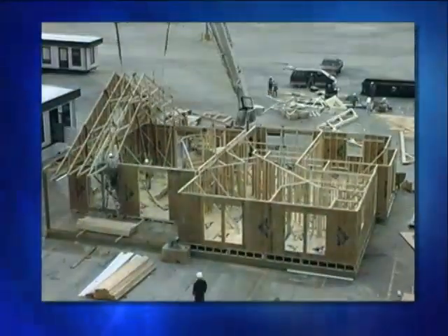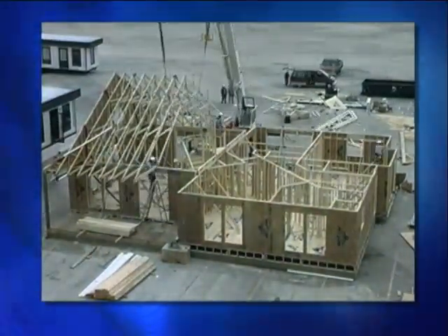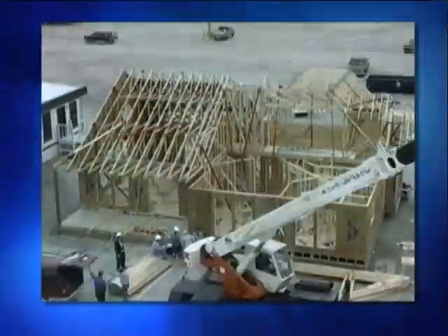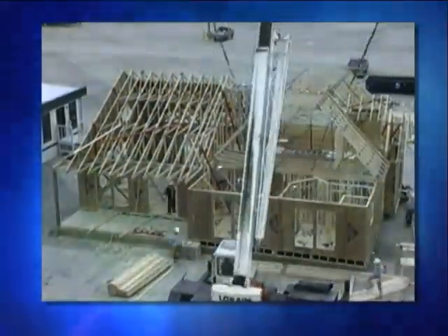But this doesn't happen by accident or by some magic. It's the result of meticulous design, precision craftsmanship, and close cooperation between the builder and the truss manufacturer.